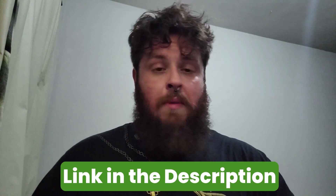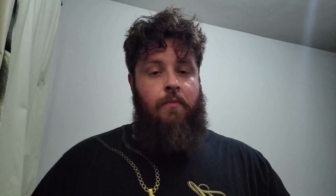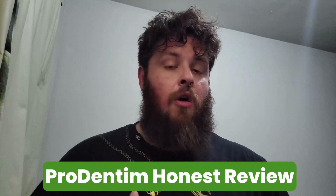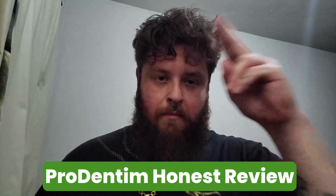It's only sold on the official website — don't buy it anywhere else because you might end up with a fake one. Hope this helped you, and that's my honest review about this product called ProDentim. Check it out, the link is in the description. See ya!